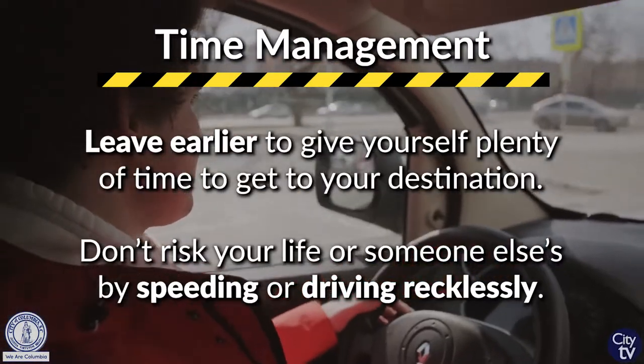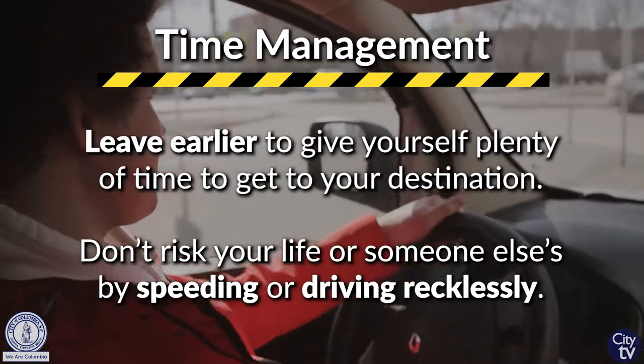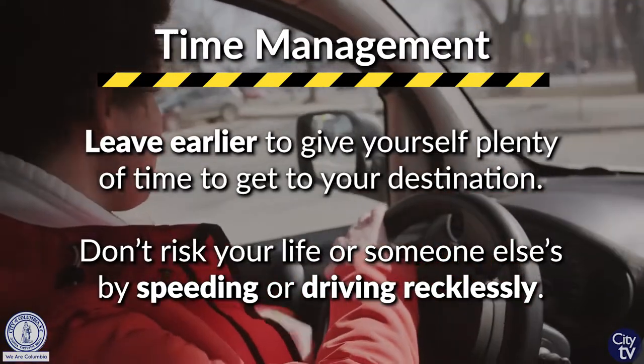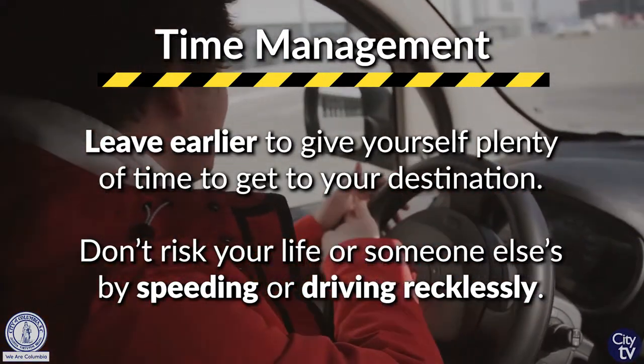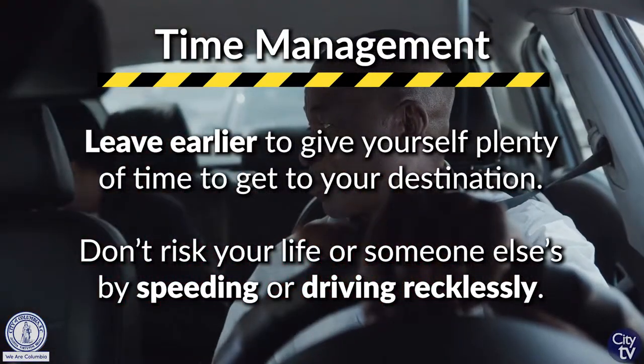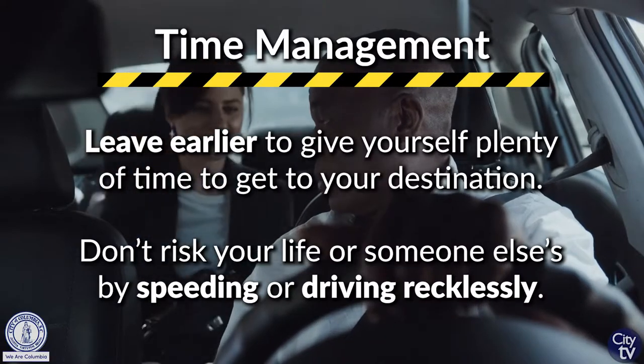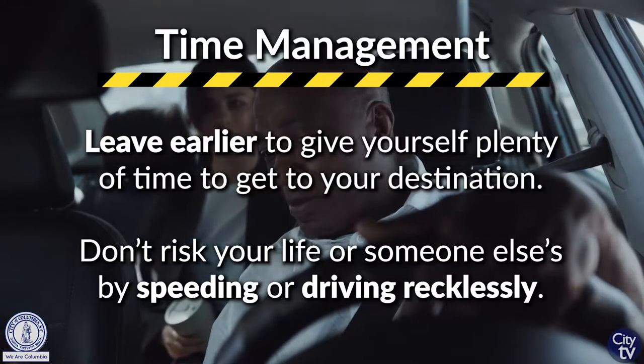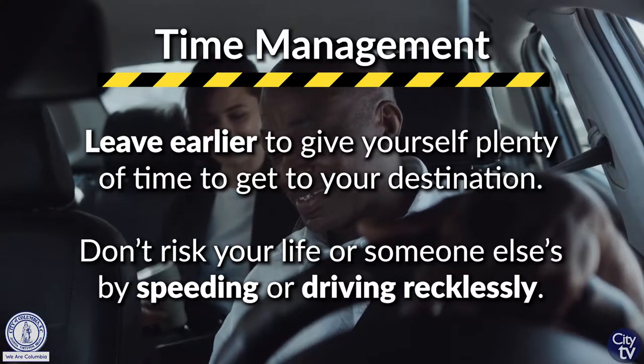One thing I want you to pay very close attention to: if you leave home early enough, you will arrive to work on time. But if you're running late, just remember — no matter how late you are, there's no need to speed. It may potentially worsen your situation, because your destination is not going to move just because you're late.